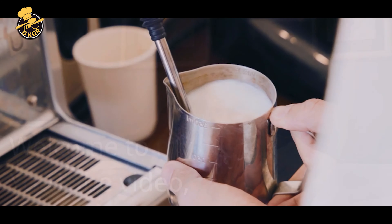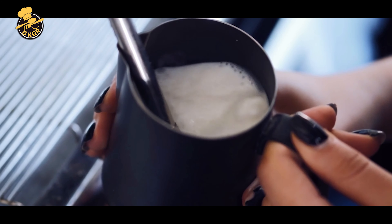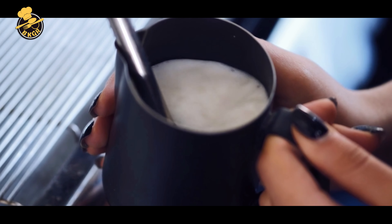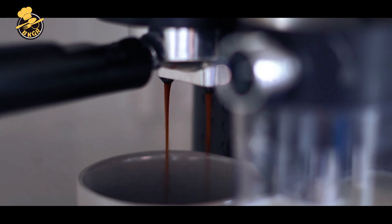Welcome to my YouTube video, where I'll share the top 5 milk frothers on the market. Whether you're a coffee enthusiast or just looking to add a touch of luxury to your morning routine, a milk frother is essential for creating delicious, creamy foam for your beverages.